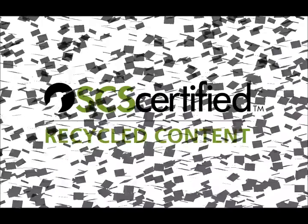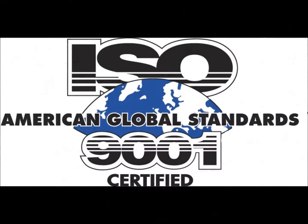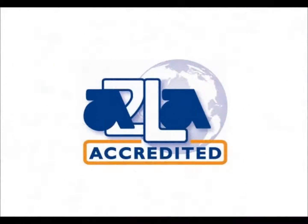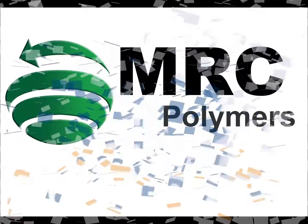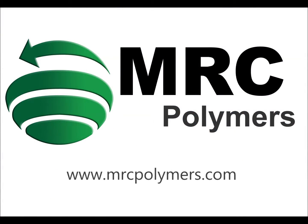MRC Polymers is the recognized leader in plastics recycling and processes upwards of 50 million pounds of recycled material per year. With over 30 years of proven experience in the automotive and other industries, MRC continues to expand and improve its capabilities in the recycled marketplace.